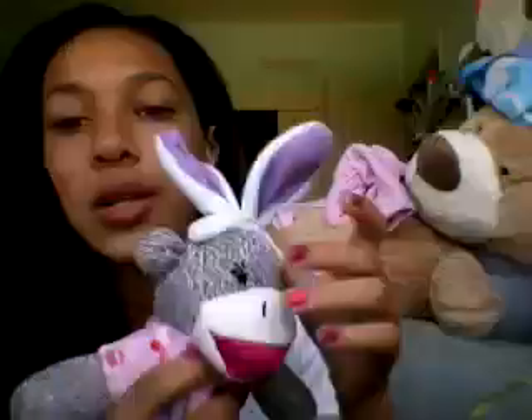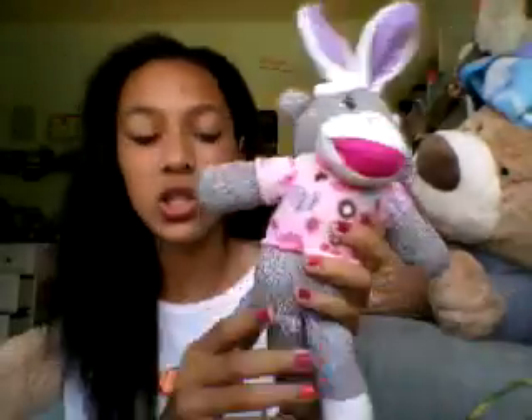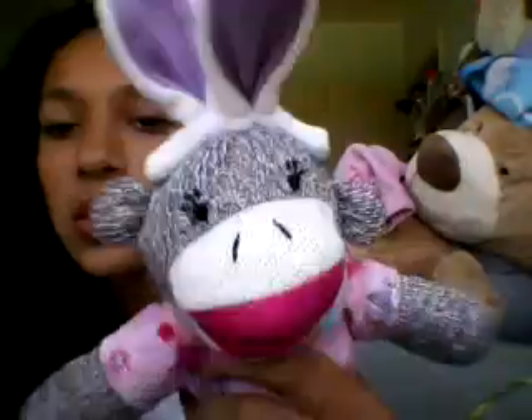I got a really cute sock monkey bunny thing and her shirt's really soft. I got one for Valentine's Day and it had a heart. But yeah.